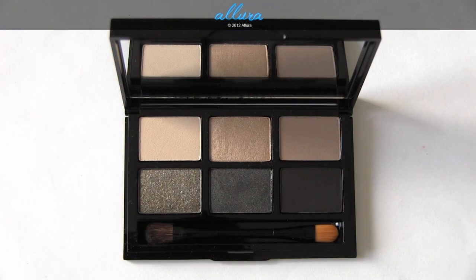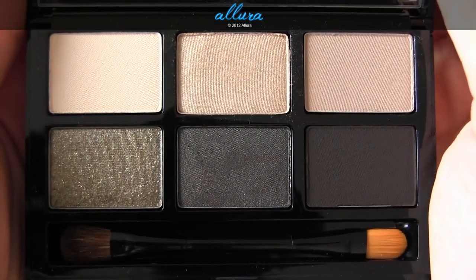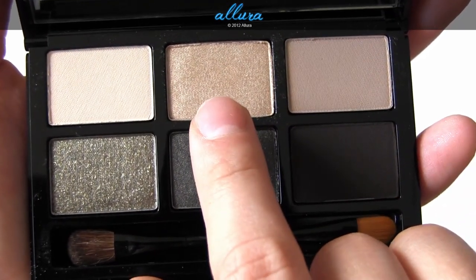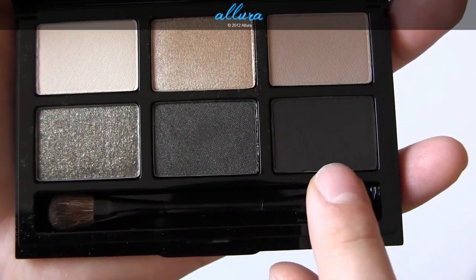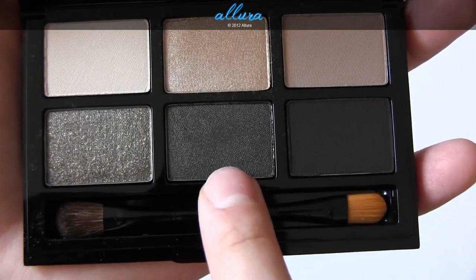First we have the Rich Caviar palette. The shades are: Bone, Candlelight, and Wheat — Candlelight is a metallic eyeshadow. Then we have Olive, Black Topaz, and Rich Caviar. Black Topaz has a sparkle finish and Rich Caviar has a metallic finish.